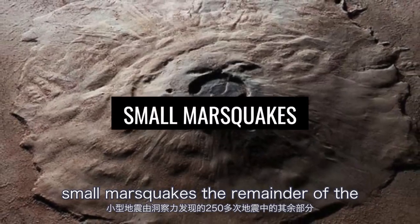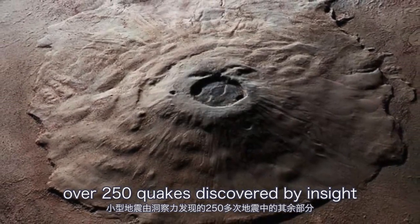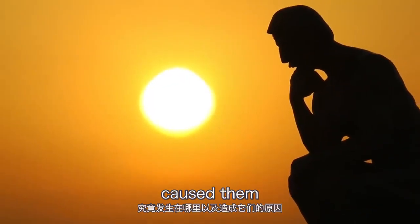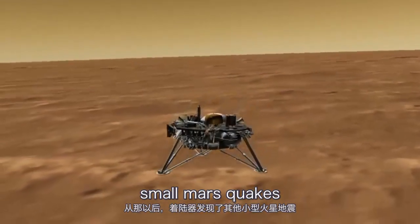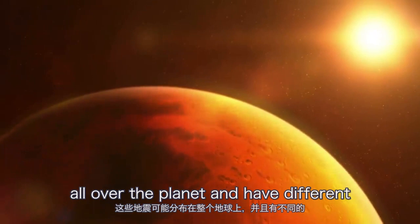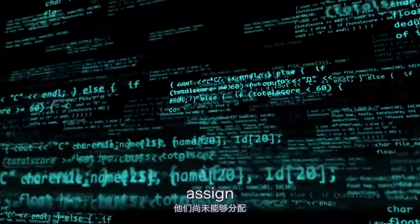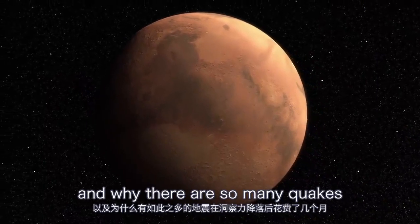The remainder of the over 250 quakes discovered by InSight were relatively small, making it more difficult to pinpoint exactly where they occurred and what caused them. Since then, the lander has detected other small Mars quakes not included in this data release. These quakes are probably distributed all over the planet and have different mechanisms. At the moment, NASA has a lot of data that they have not yet been able to assign or evaluate, and they're trying to understand Mars and why there are so many quakes.